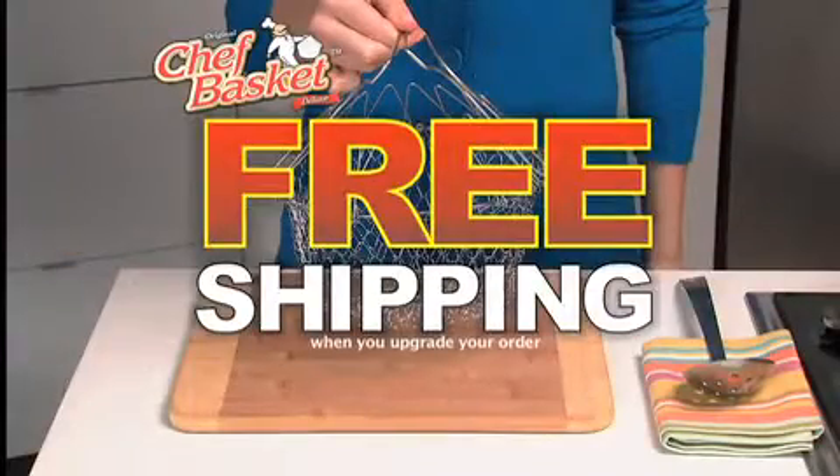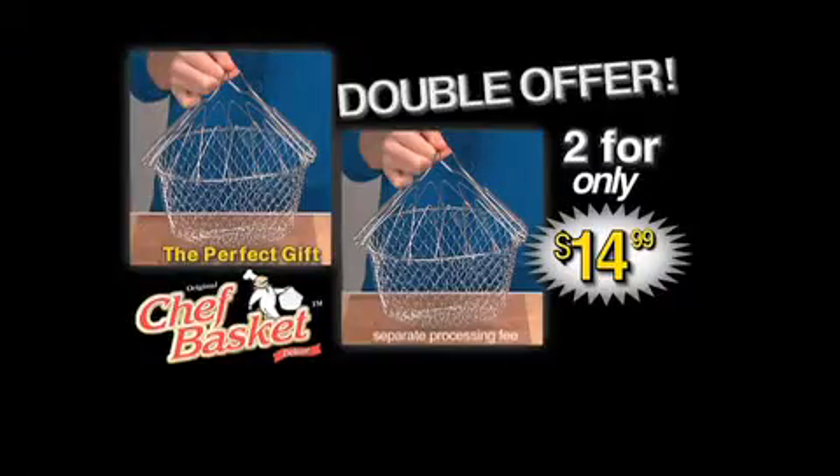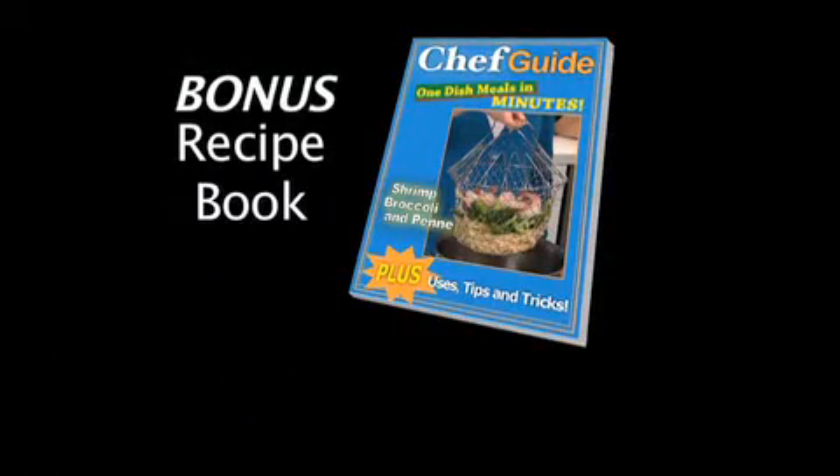Order now and find out about free shipping. But order right now and we'll double the offer — that's two for the price of one. Plus, we'll send you one-dish meals in minutes for fabulous, easy Chef Basket recipes.